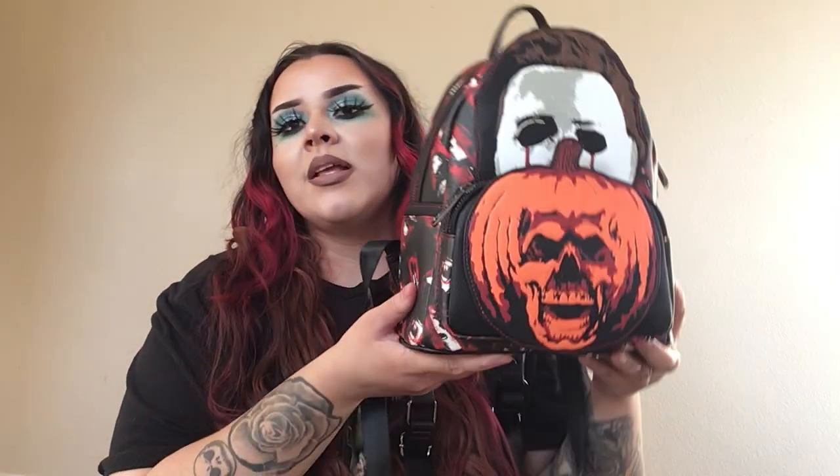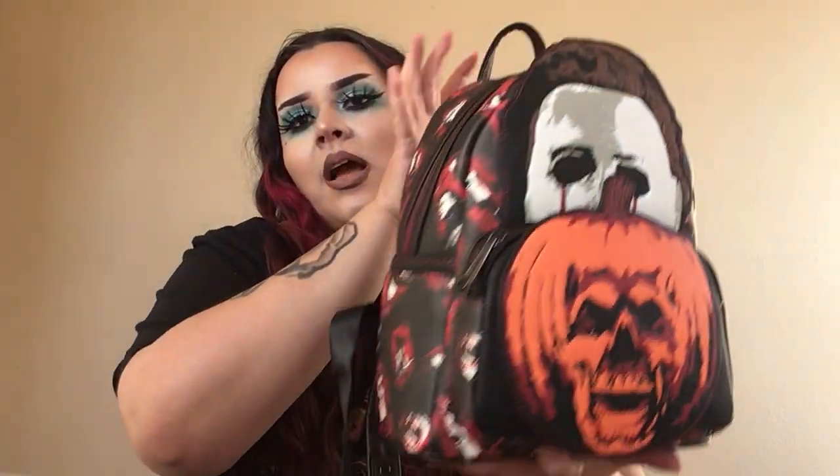I want to talk about Loungefly. I love this bag. I feel like a lot of the horror bags don't get as much love as like the Disney or Marvel bags, and I feel like there's not really someone that talks about the horror side to Loungefly, so I do want to do that. This is a Halloween 2 bag.